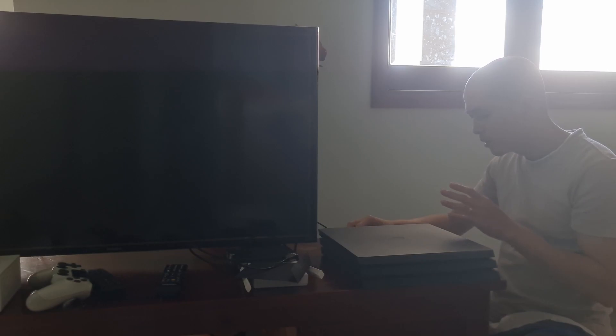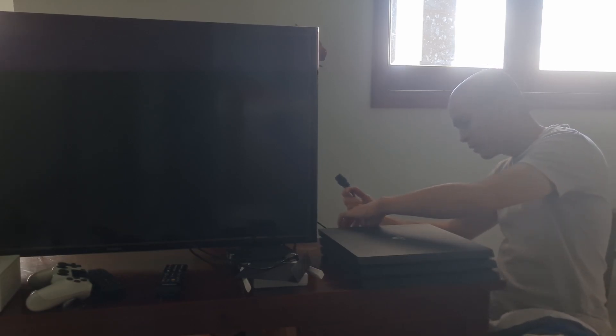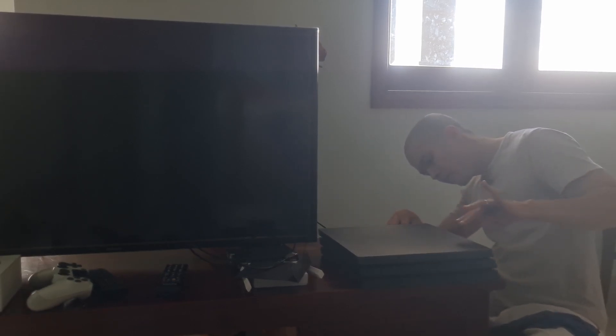After unplugging the power cord, wait for about 5 to 10 minutes, then reconnect the power cord and restart your PS4. It will check to see if it is corrupt when you switch it on again, and everything will be okay.